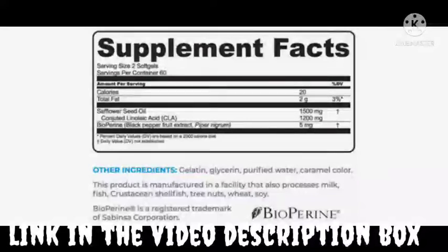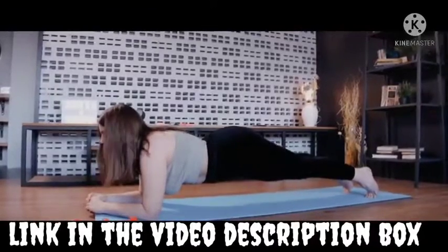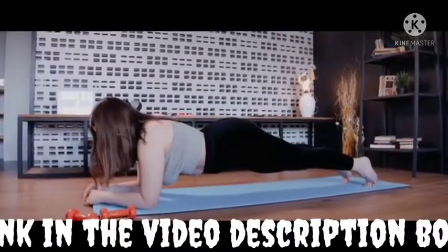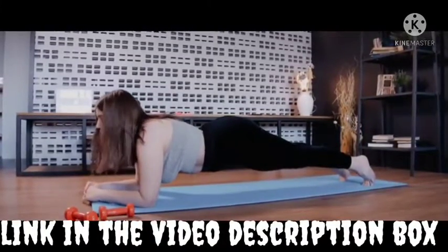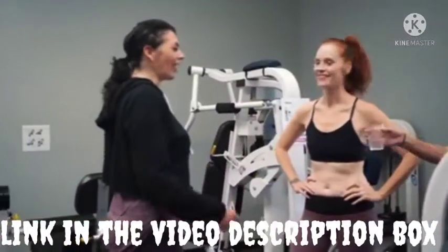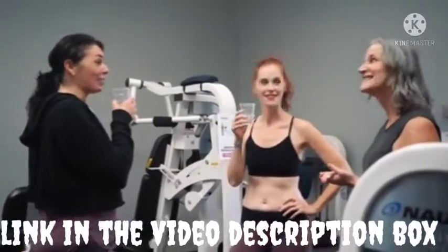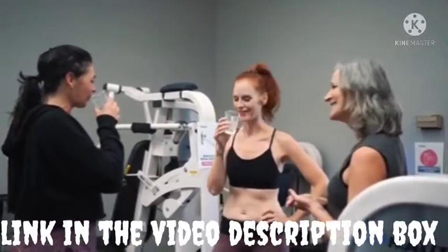How does Lean Belly 3x work? Lean Belly 3x believes that weight loss is directly related to metabolism. The supplement avails the body with a boost that enhances the body's metabolic capabilities by increasing the system's metabolic rate. Lean Belly 3x targets increasing the amount of energy spent each day. An increase in metabolism means an increased calorie burning than the normal amount.